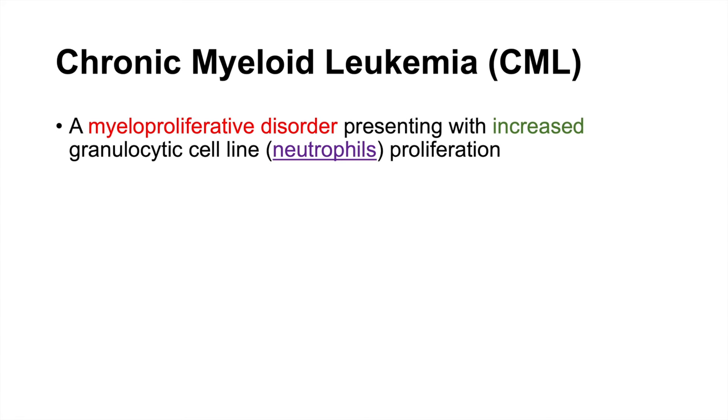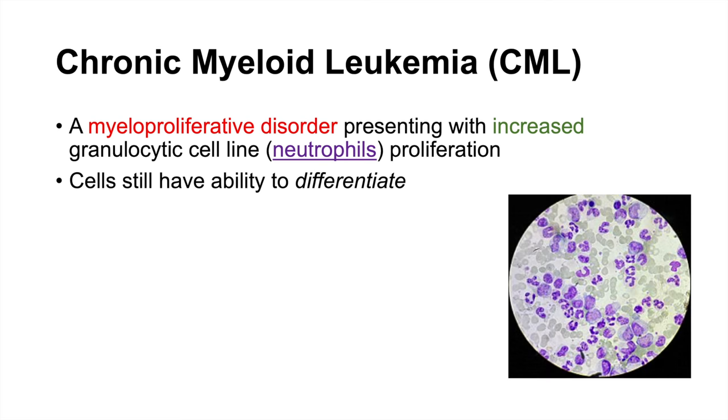Chronic myeloid leukemia is one type of leukemia, and its name allows us to distinguish it from other types. It is a myeloproliferative disorder that presents with increased granulocytic cell line proliferation. Granulocytic cells are neutrophils, and that's where the term myeloid comes from. These cells still have the ability to differentiate into mature neutrophils — that's where the term chronic comes from. On a peripheral blood film, we see a lot of mature white blood cells and mature neutrophils, identifiable because their nucleus is large in proportion to their cytosol.